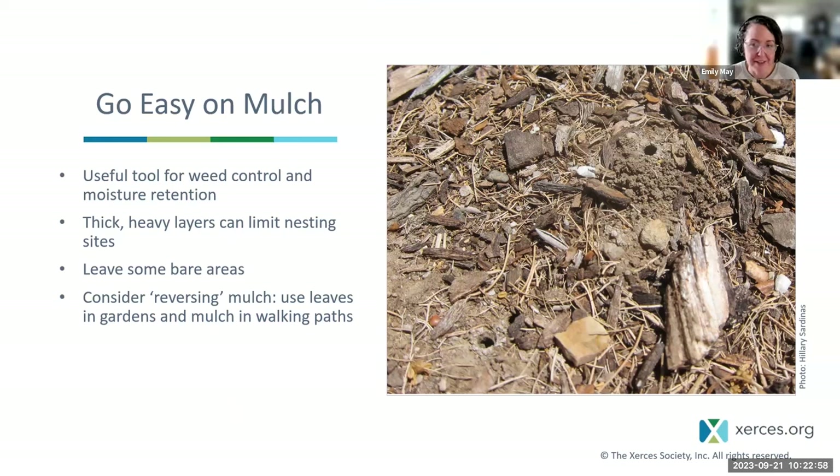Go easy on mulch. Mulch can be a useful tool for weed control and keeping moisture around plants, but thick, heavy layers — especially thick wood mulch — can limit nesting sites for ground-nesting bees. When you do mulch, do so lightly. You could mulch the first foot of beds to help with encroaching weeds, but leave some soil bare in the interior or back of beds to keep those areas open for bees to nest. Leaf litter is really its own mulch — consider using leaf litter in garden beds and wood chips to mulch walking paths between beds instead.